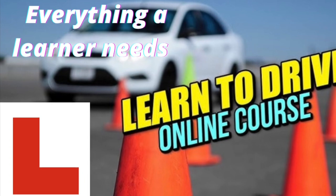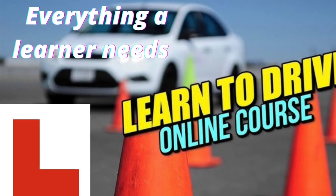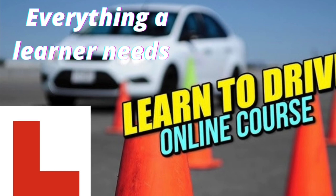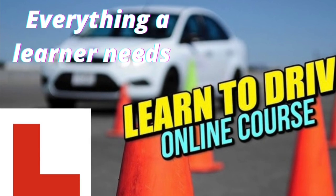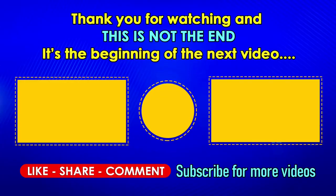If you need extra help learning to drive and passing the driving test, don't forget to take advantage of our online course, which gives everything a learner needs. I'll leave a link in the description below for you to have a look. That's it for this video — I hope you enjoyed it. Please give a thumbs up, leave a comment, and if you're new to the channel, don't forget to subscribe so you don't miss any future videos. Bye for now.